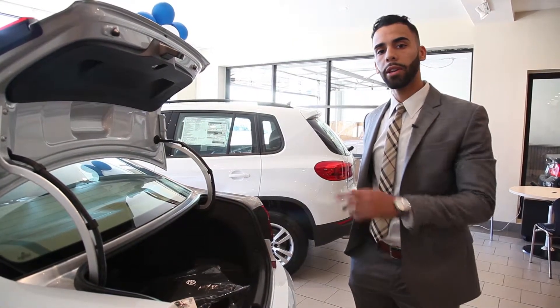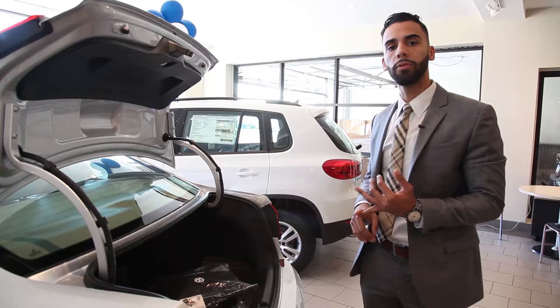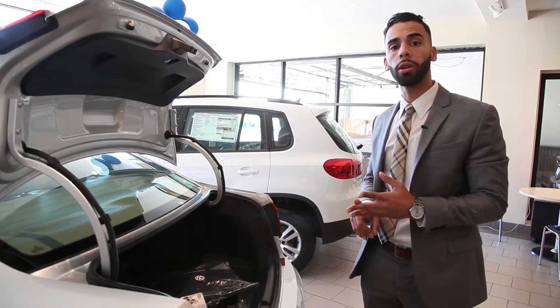Come down here, I'll show you the LED lights — beautiful lights, right? Right here we have front sensors.